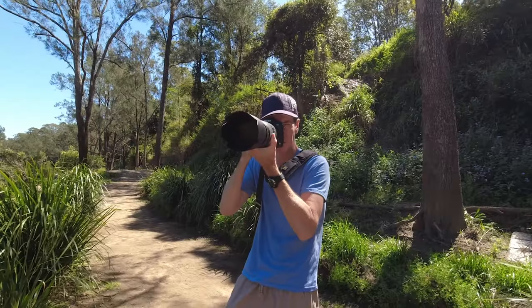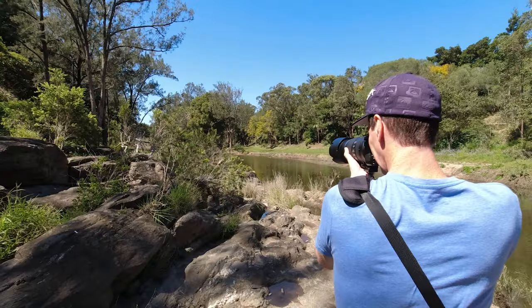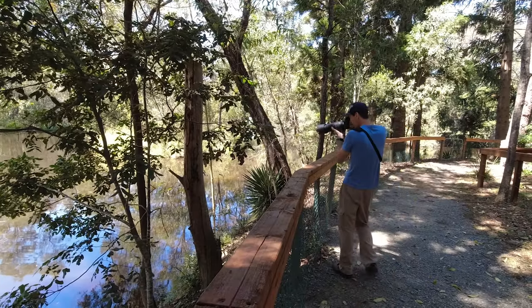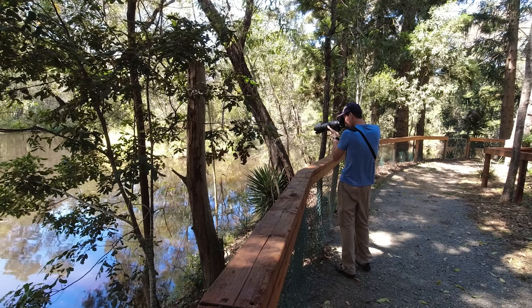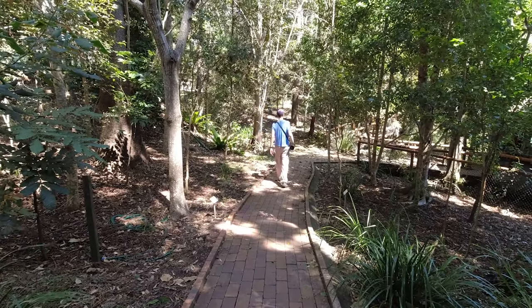Along with my Nikon D850 I've got the Nikon AFS 80-400mm f/4.5-5.6 VR lens. A favourite pairing of mine for its mobility factor and it's relatively lightweight. I still use a shoulder strap though to give my arms a bit of a rest every now and then.